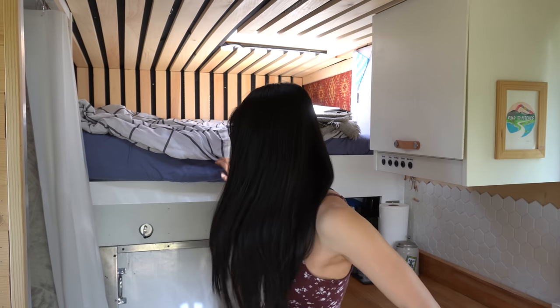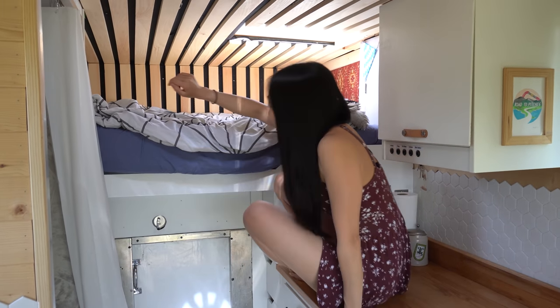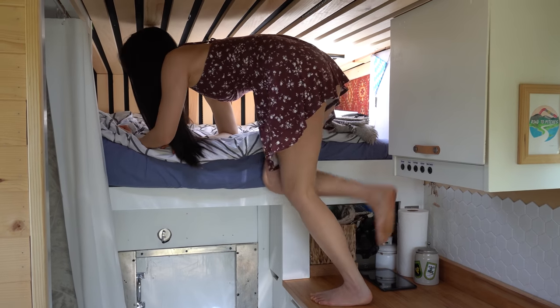We're starting off in the bedroom. Every morning, rise and shine — you're gonna get out of bed and it is a little bit of an exercise to get in and out of the bed.